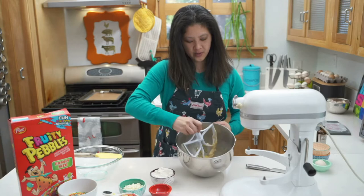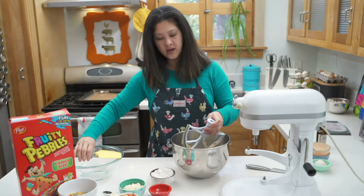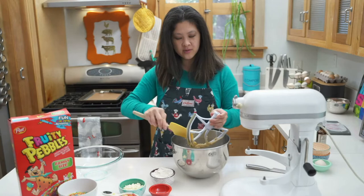We want everything to mix together really well because that's what's going to make your cookie dough nice. I'm going to scrape the paddle a little bit. Don't forget to preheat your oven if you are baking along — I just did that because I always forget to preheat my oven at the beginning.